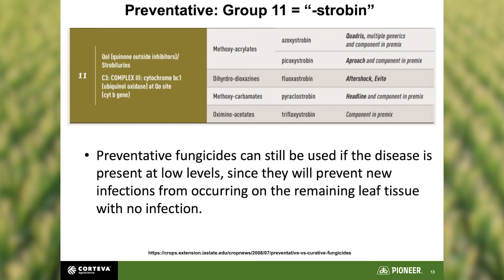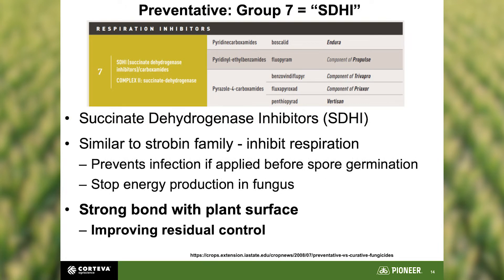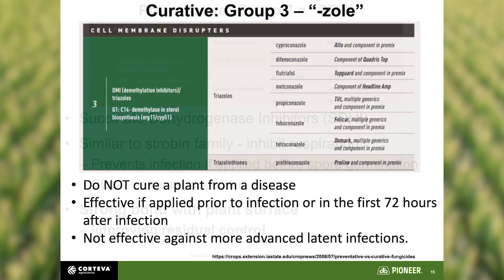When looking at active ingredients, we consider preventative and curative modes. Group 11 strobans are a great preventative choice. The SDHI group is also preventative and brings a strong bond to the plant surface, giving more residual and longer coverage duration. You also want to include one of the azole groups, which is a curative that's very effective — and if disease is imminent or already present, it can at least stop new infections.